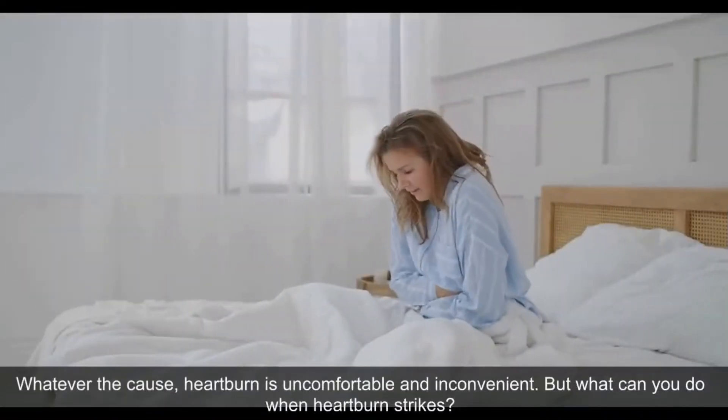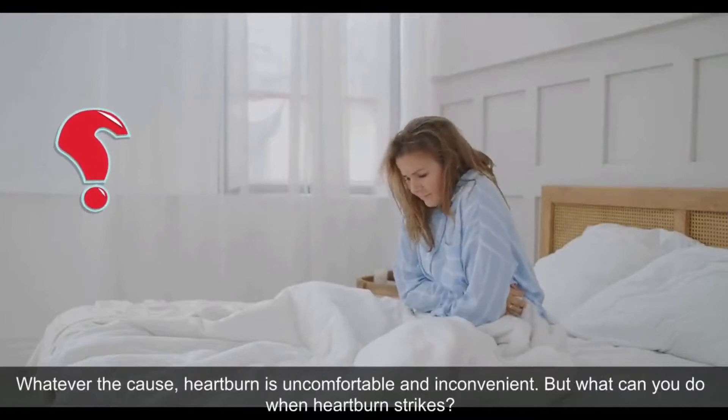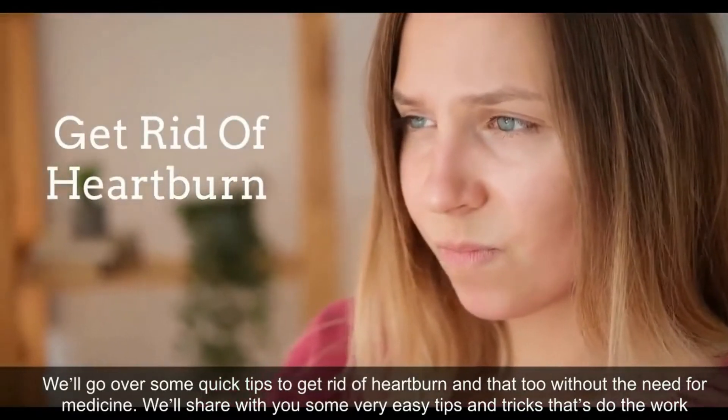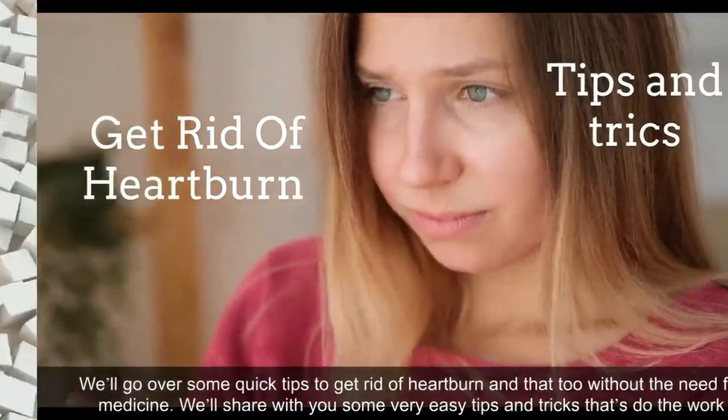Whatever the cause, heartburn is uncomfortable and inconvenient. But what can you do when heartburn strikes? In this video, we'll go over some quick tips to get rid of heartburn without the need for medicine. We'll share with you some very easy tips and tricks that'll do the work.